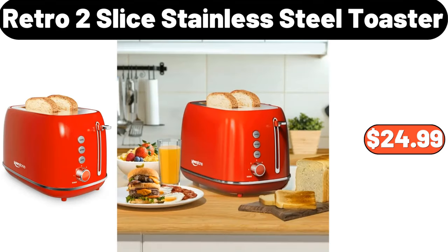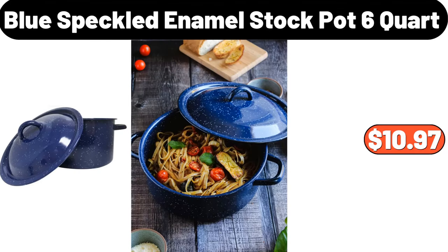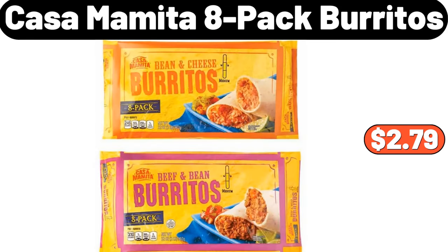Retro 2-slice stainless steel toaster, $24.99. Blue speckled enamel stock pot, six quart, $10.97. Casa Mamita eight-pack burritos, $2.79.